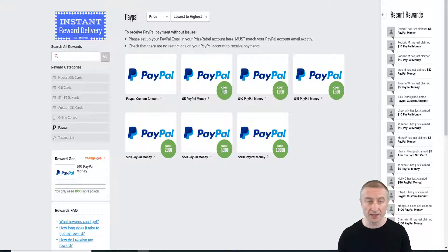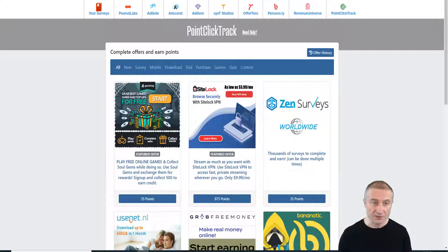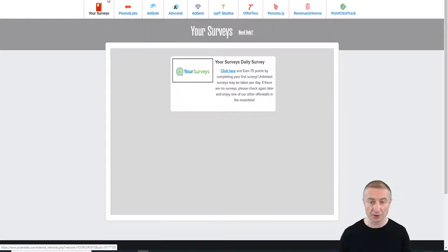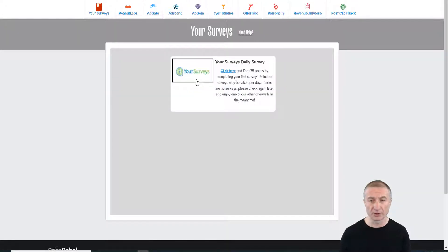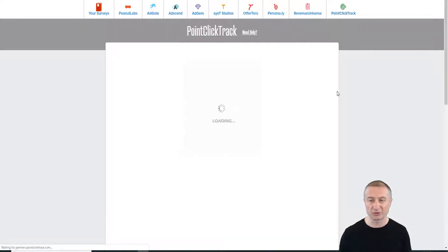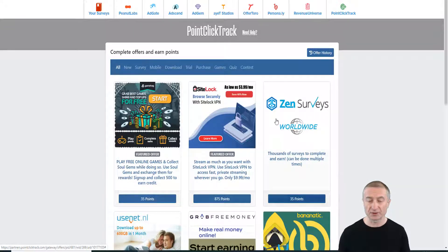Inside the area, first of all you can go to taking surveys. By just taking the first survey here, you'll earn 75 points. But we also have the offer walls, which are more popular. For example, looking at PointClickTrack — 875 points just by getting in on that offer. I've already earned more than five dollars here.